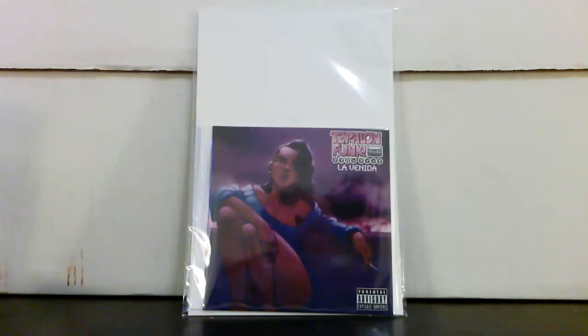Hey, what's up out there — back with part two of my latest haul. Still a ton of books to go through here, so bear with me. First up, I got Teflon Funk 'La Venida' — this is the second issue they've released through their website.